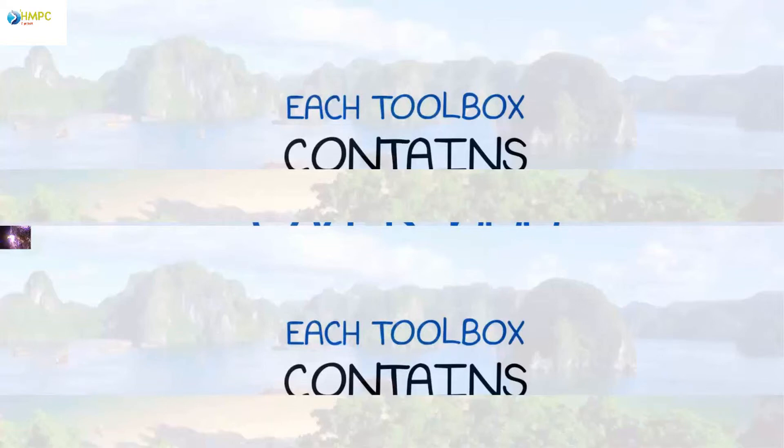Everything you need for a successful spelling bee is here, in one resource, in an instant download. Available for two different grade levels — save more if you buy both. Order today at bit.ly/swwtoolbox.